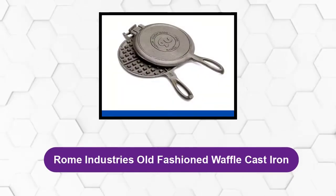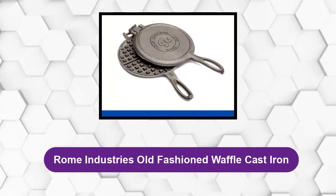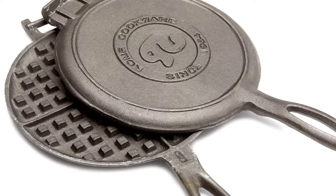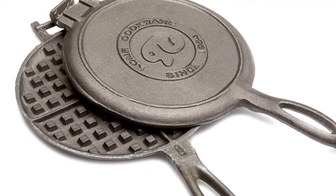At Number 1: Rome Industries Old Fashioned Waffle Cast Iron. If you bake baby cakes and other breakfast items often, a compact, small-sized machine is a great choice. The machine is simple to use.